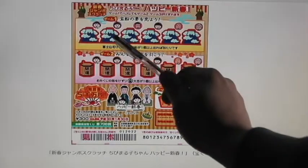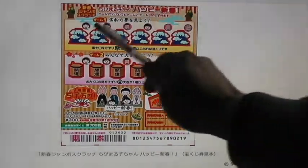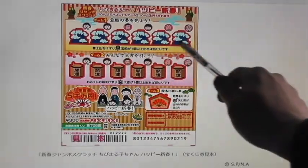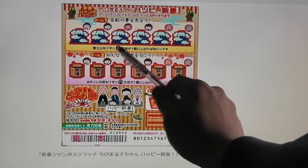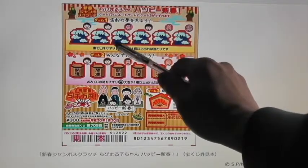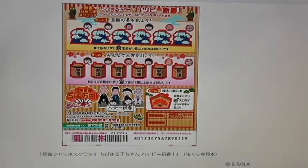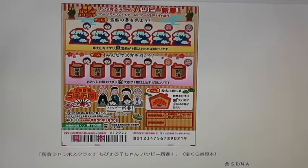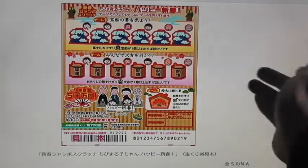Now let's look at game number one. This looks like Mount Fuji. You scratch each of these mountains, or just scratch the entire thing. If you find this picture, which is a treasure ship, you win. If you find all six, you win the first prize, which is called Ito. I'll go over the prizes after. If you find five treasure ships, you win the second prize, and so on.